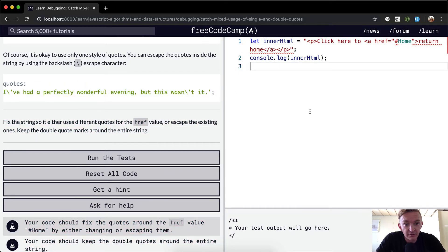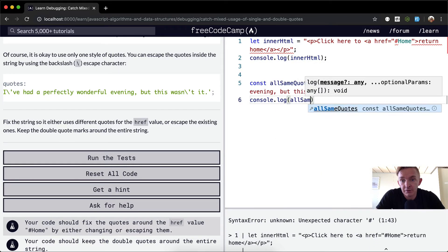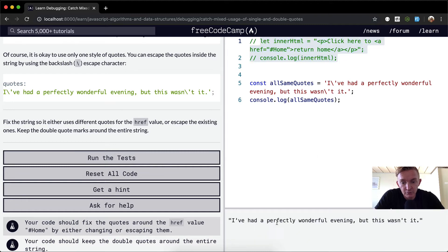It'd be useful to see this in action. If I put this string in here as a console.log with all the same quotes, I need to comment these others out for now. You'll see that the output comes out without the backslash in it — we've got 'I've' in here, using single quotes to wrap it, and we just need the backslash key to escape those inner quotes.